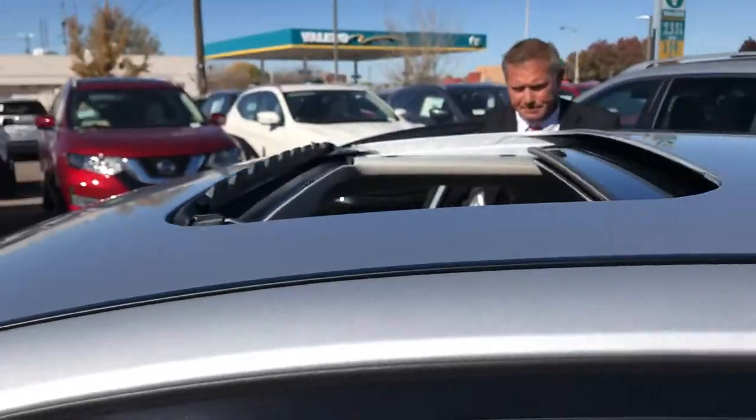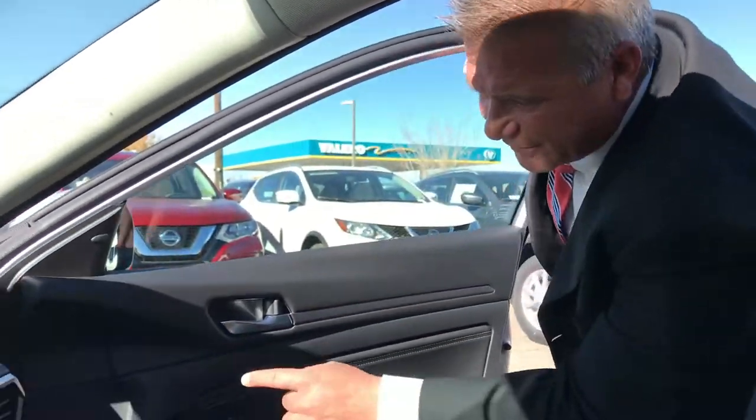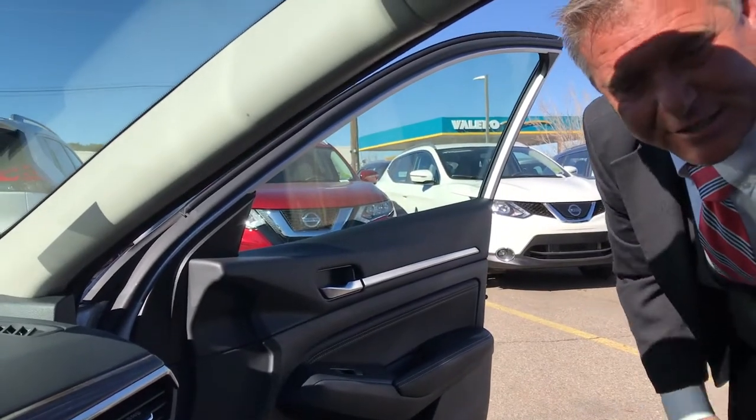Come on over here. Nissan designed this vehicle for passenger comfort — huge awards. They even designed the door hinge to open up an extra 15 degrees for accessibility in and outside of the vehicle. Passenger comfort is award-winning.